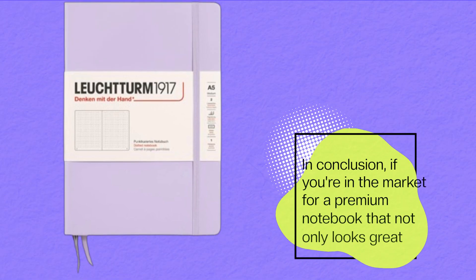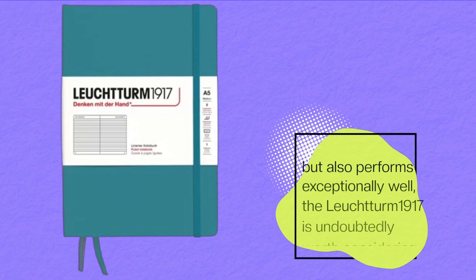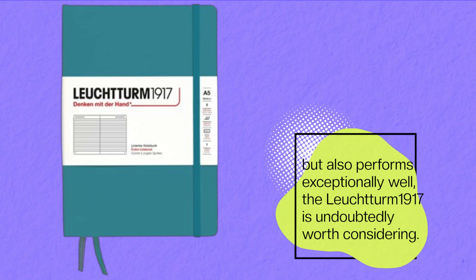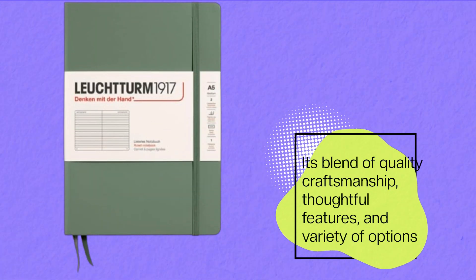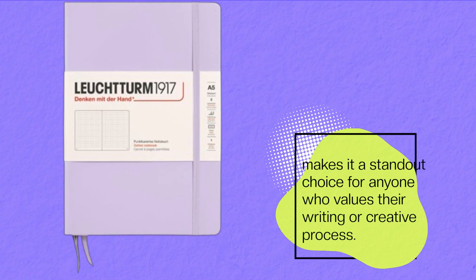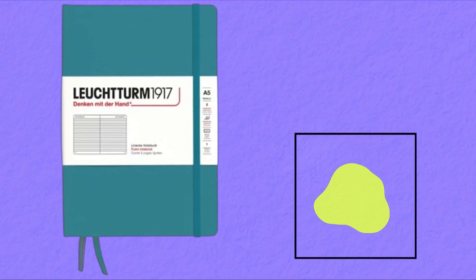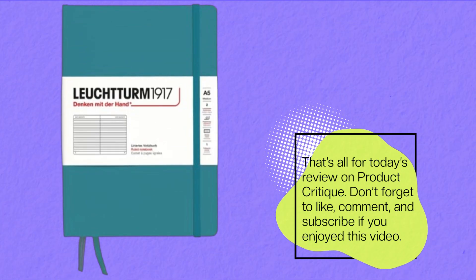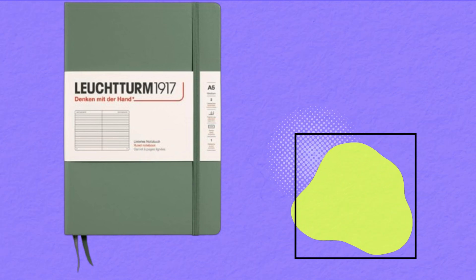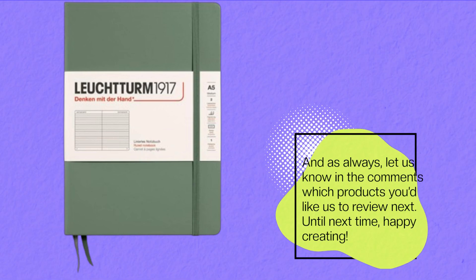In conclusion, if you're in the market for a premium notebook that not only looks great but also performs exceptionally well, the Leuchtturm 1917 is undoubtedly worth considering. Its blend of quality craftsmanship, thoughtful features, and variety of options makes it a standout choice for anyone who values their writing or creative process. That's all for today's review on Product Critique. Don't forget to like, comment, and subscribe if you enjoyed this video. And as always, let us know in the comments which products you'd like us to review next. Until next time, Happy Creating!